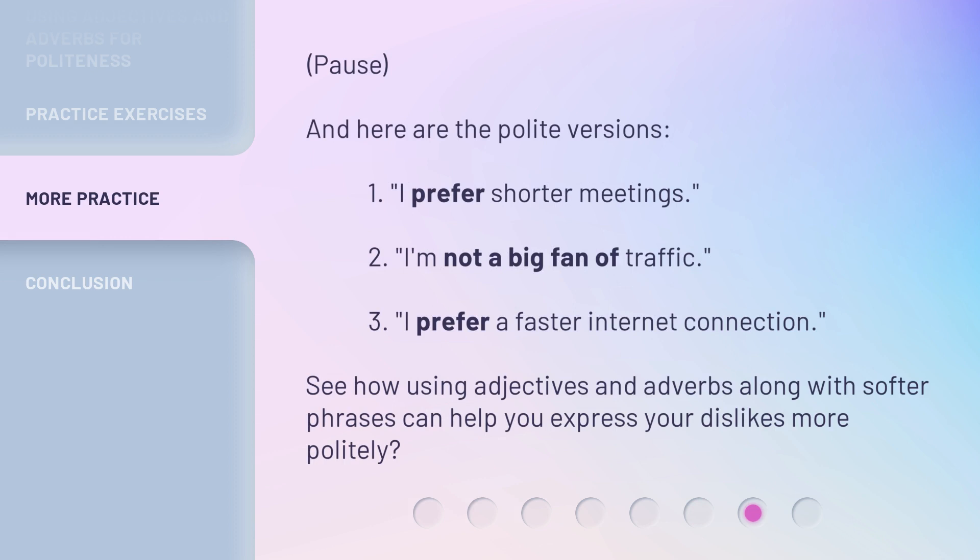And here are the polite versions. 1. I prefer shorter meetings. 2. I'm not a big fan of traffic. 3. I prefer a faster internet connection. See how using adjectives and adverbs along with softer phrases can help you express your dislikes more politely.